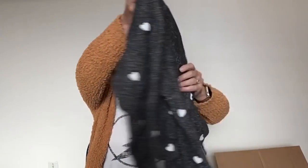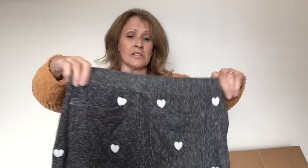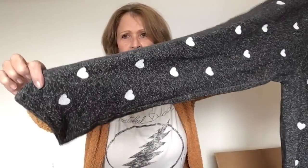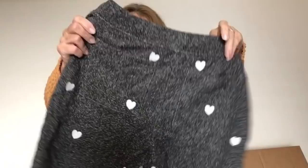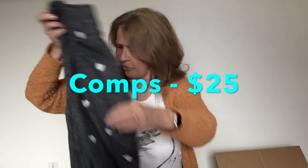Here's some hearts just in time for Valentine's Day — this is Lou and Gray. This is Loft and this is a size small. These are really nice — it's not a jogger, it's not elasticized, but some charcoal gray lounge pants by Lou and Gray.